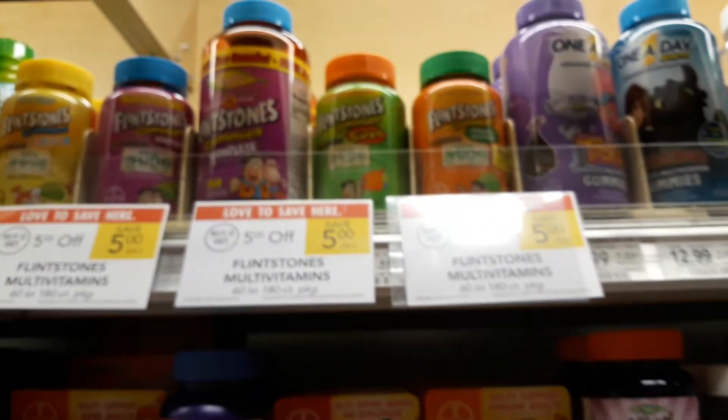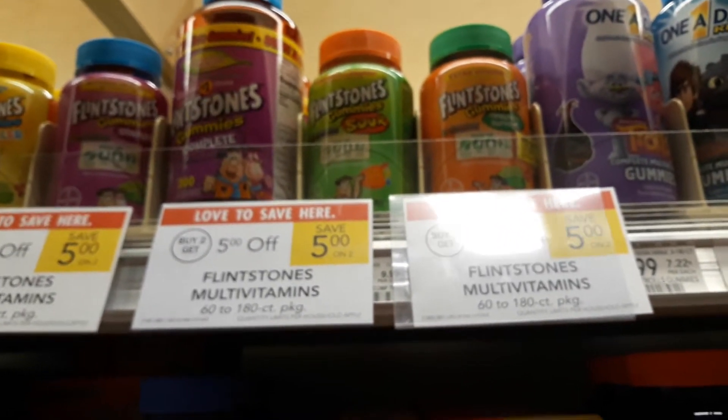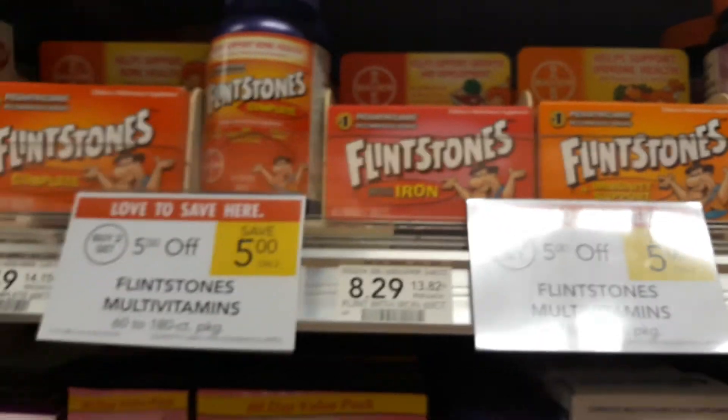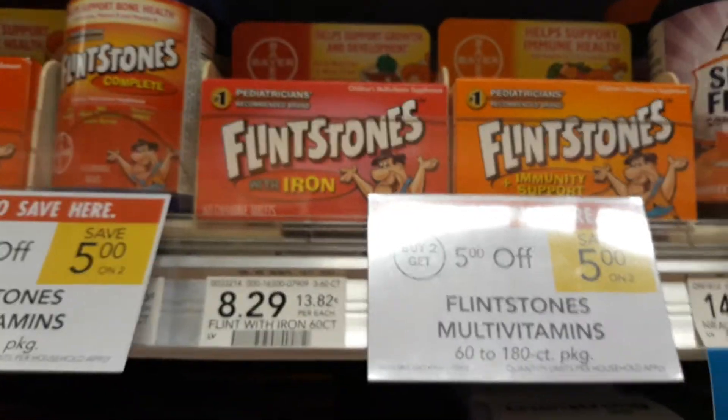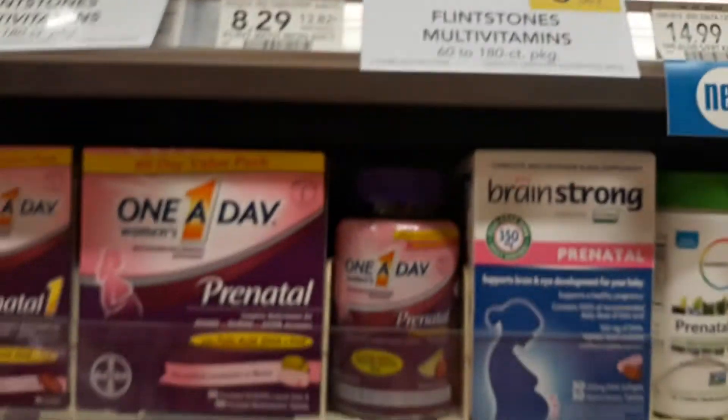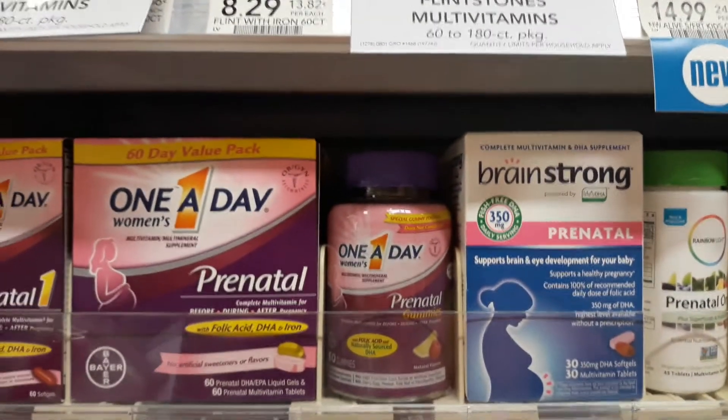It's only the gummies that are included in this breakdown. These other ones cost more, so you don't want to grab these — they're $8.29 regular price. So snag the gummies.